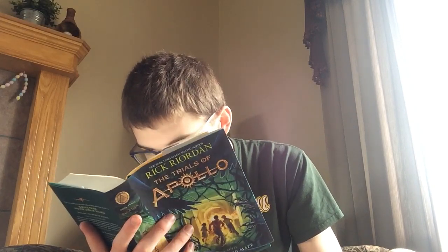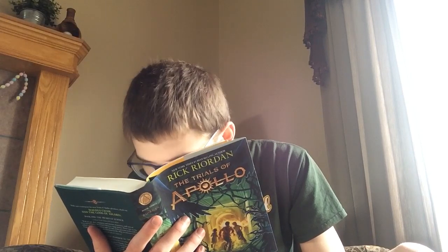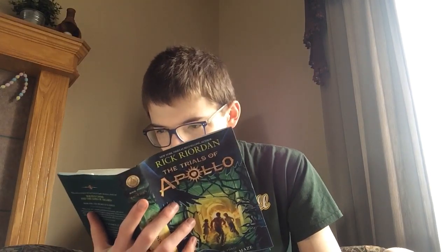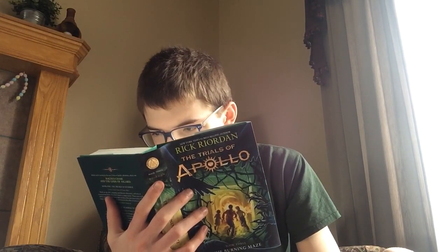Wait a sec. In the front cover it says: 'To Melpomene, the muse of tragedy — I hope you're pleased with yourself.' I have no idea what that means. Does that mean this book's going to have tragedy? Let's hope not.